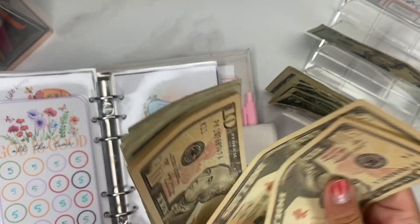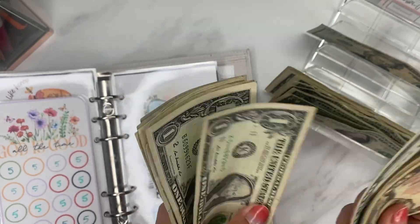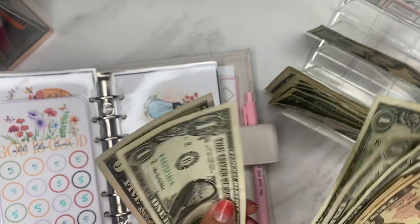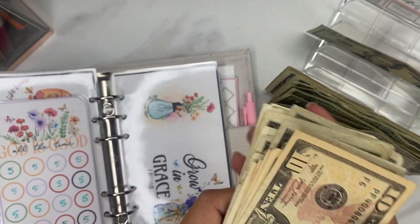So let's see — 10, 20, 30, 40, 50, 60, 70, 75, 80, 85, 86, 87, 88, 89, 90, 91, 92, 93, 94, 95 — whoops — so that's $100. Put that in there.